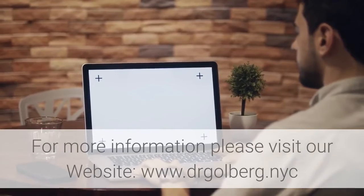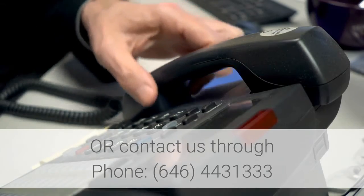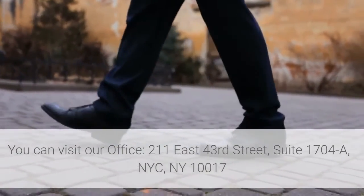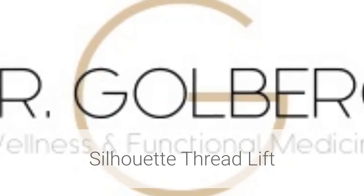For more information, please visit our website at www.drgoldberg.nickor.com, call us at 646-443-1333, or visit our office at 211 East 43rd Street, Suite 1704A, New York, NY 10017. Silhouette Thread Lift.